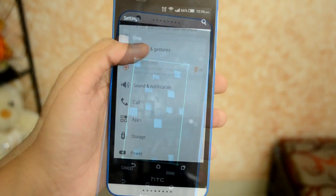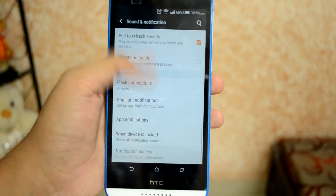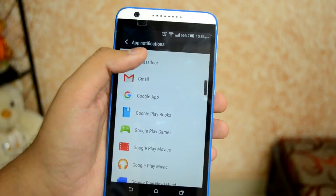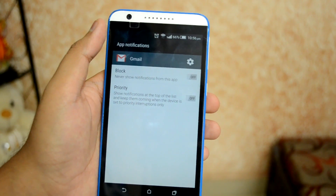One more thing you might notice in Settings is that the Sound menu has been renamed to Sound and Notifications. Inside it, you can now tinker with app notifications — tap an app and choose whether to block or prioritize its notifications on the lock screen.